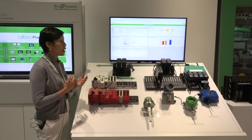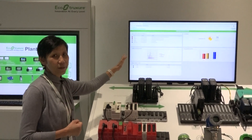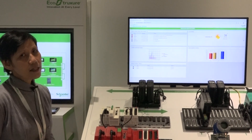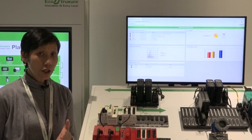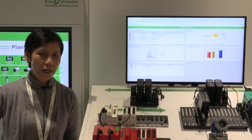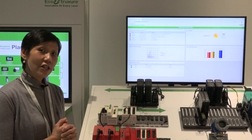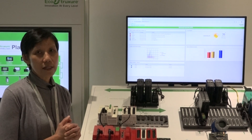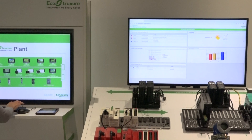With all these connected products and edge control, we further drive efficiencies and optimize your data at the apps analytics and service level. Maintenance has evolved from reactive to preventive, to condition-based, to predictive and beyond — and Maintenance Advisor plays a vital role in this evolution.